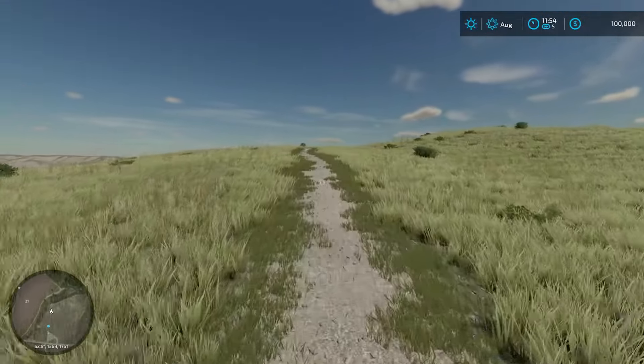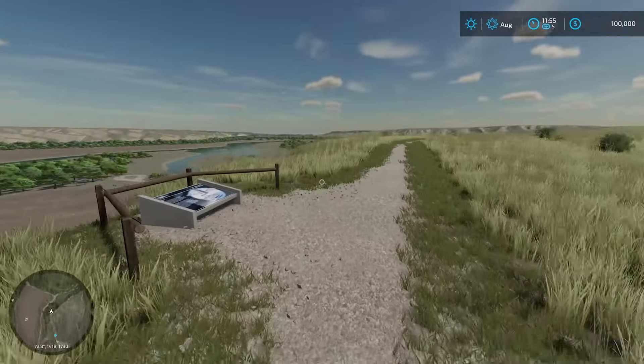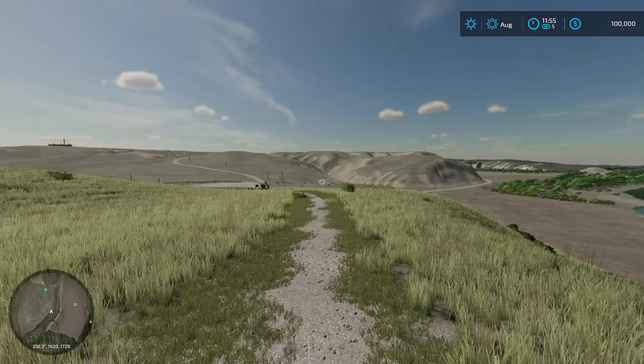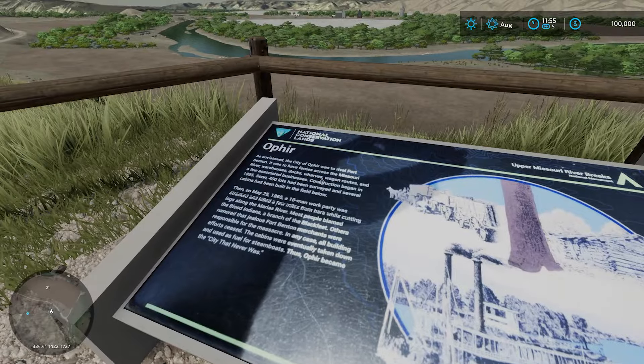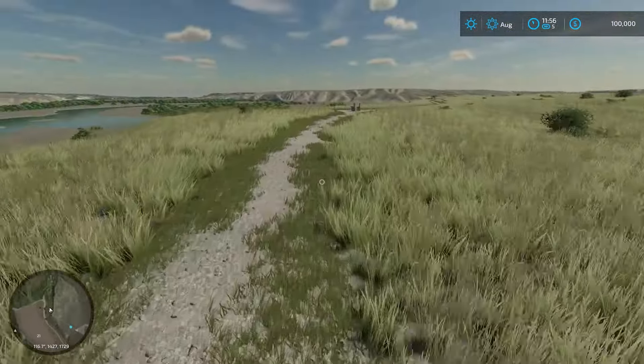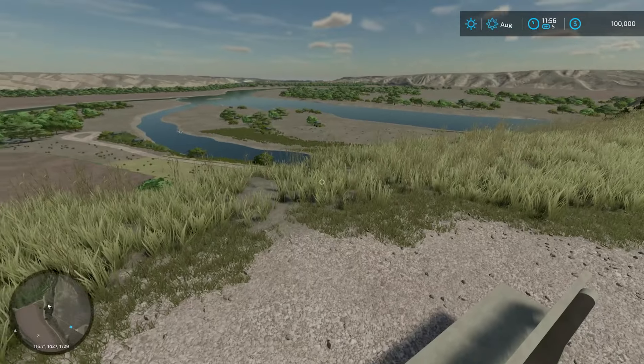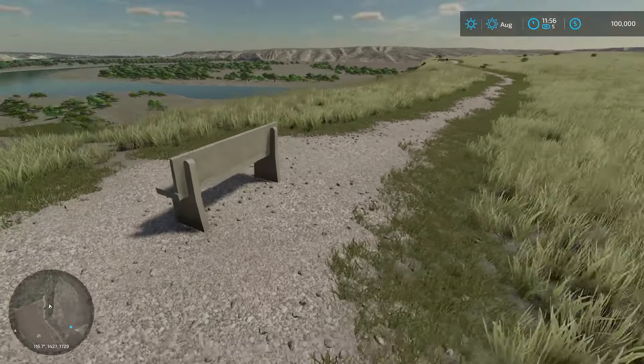Just taking a nice little hike to start out, some sightseeing we can do here. It's a real life place — 100% the same terrain, same road layouts. Pretty sweet map. Got these little signs here, like on a nature walk. Pretty sweet. Let's see if we can find some more. Nice bench, little scenic area. They want us to stay on the trail.